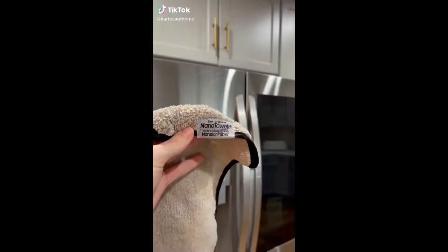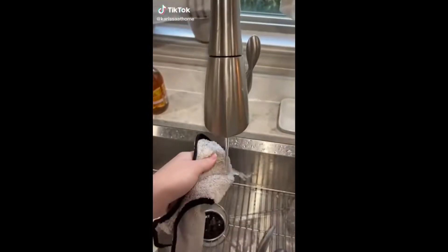This nano towel is the best thing that has ever happened to my stainless steel appliances — or to me cleaning them. It's made of, I don't know, pure magic. I found it on Amazon because I was looking for a non-toxic stainless steel cleaning option. You just get it wet with a little bit of water, and this is what it does. Pure magic.